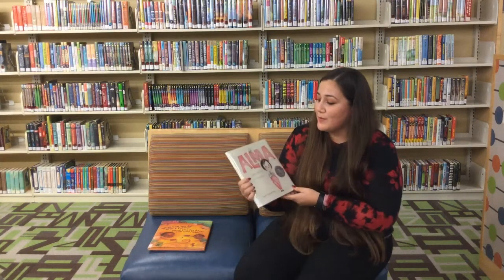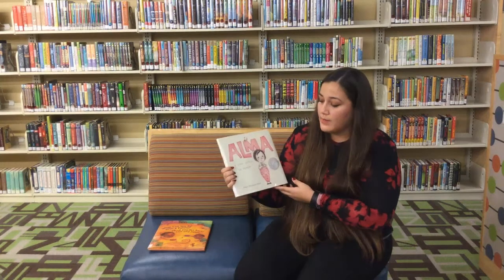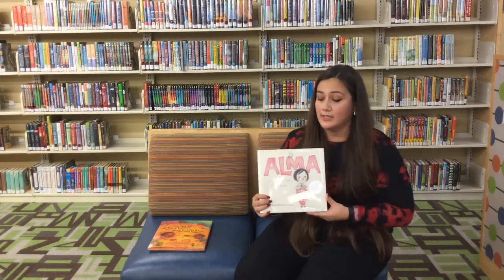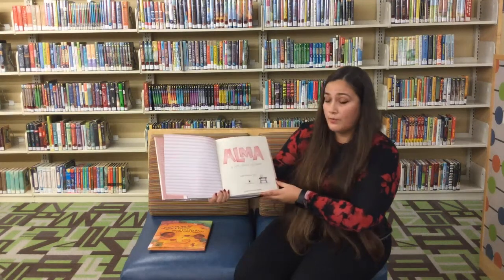The second book we will be reading is called Alma y como obtuvo su nombre. And it was written by Juana Martinez-Neal, who also did the illustrations. Alma y como obtuvo su nombre.